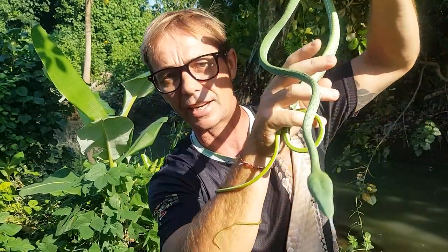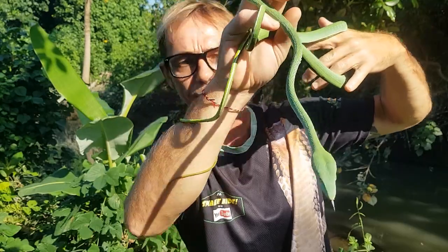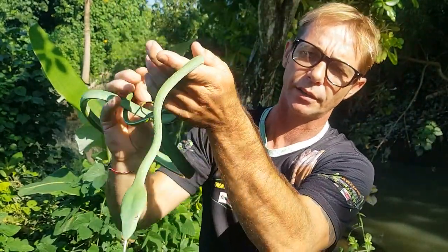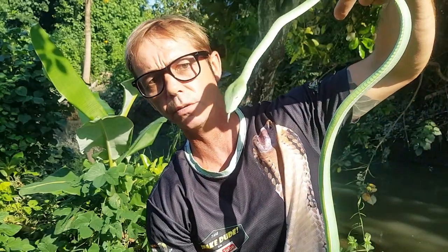They give birth to live young — but they're actually in an egg sac inside the mother. When they come out, they're not in a hard egg but it's kind of like a little egg sac membrane. So it's not technically a live birth and it's not a conventional egg either — it's called ovoviviparous.